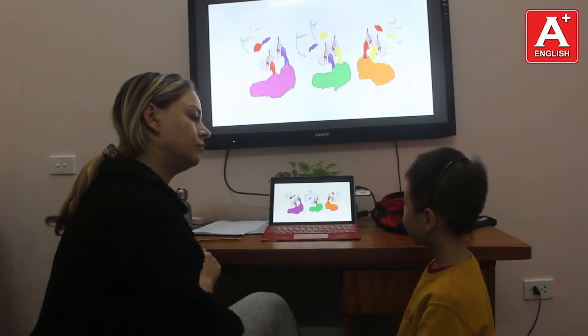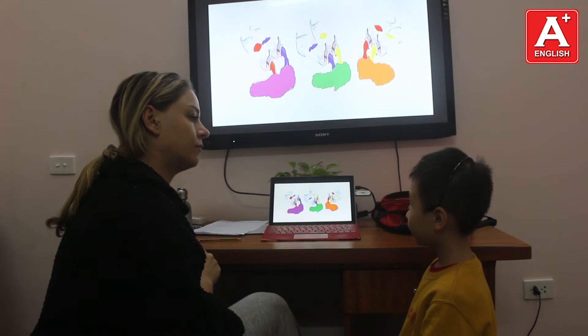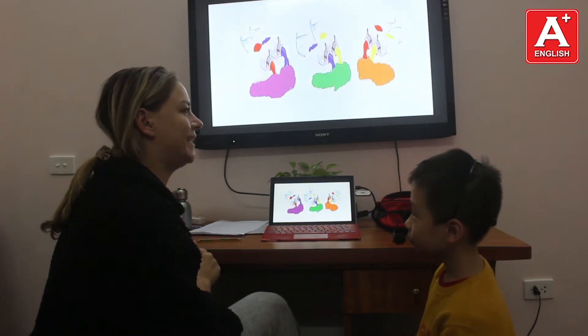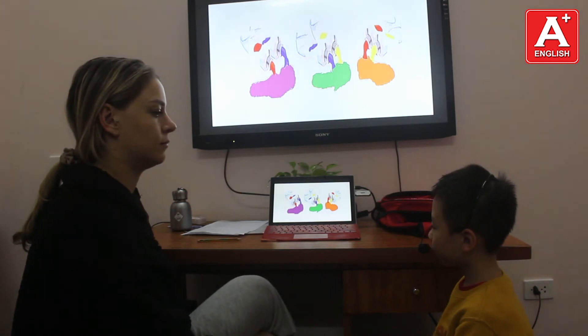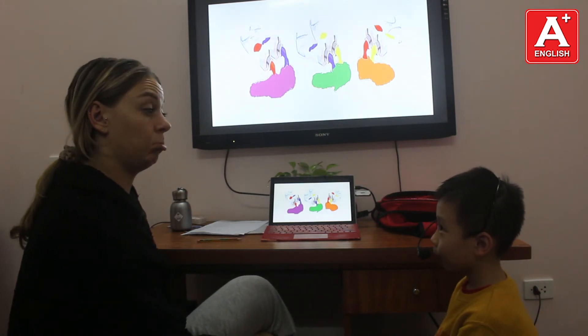Red, blue, yellow. Yes, and what are the three secondary colours? Orange, green, purple, brown.